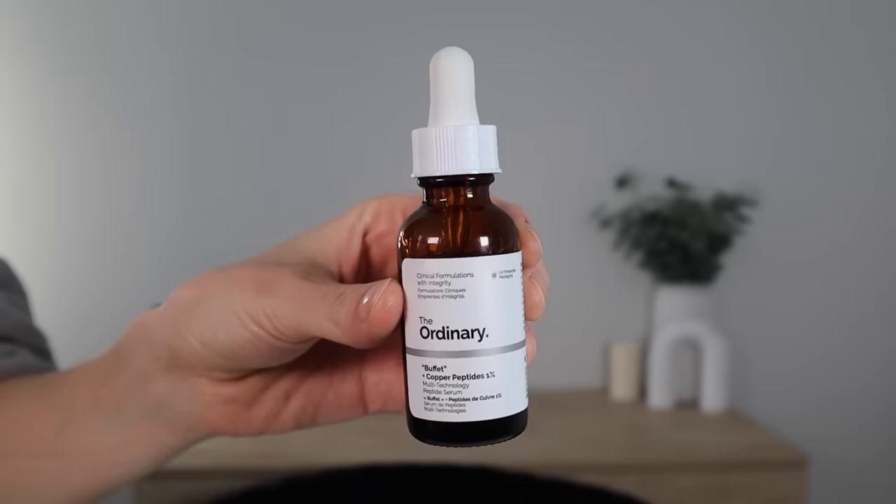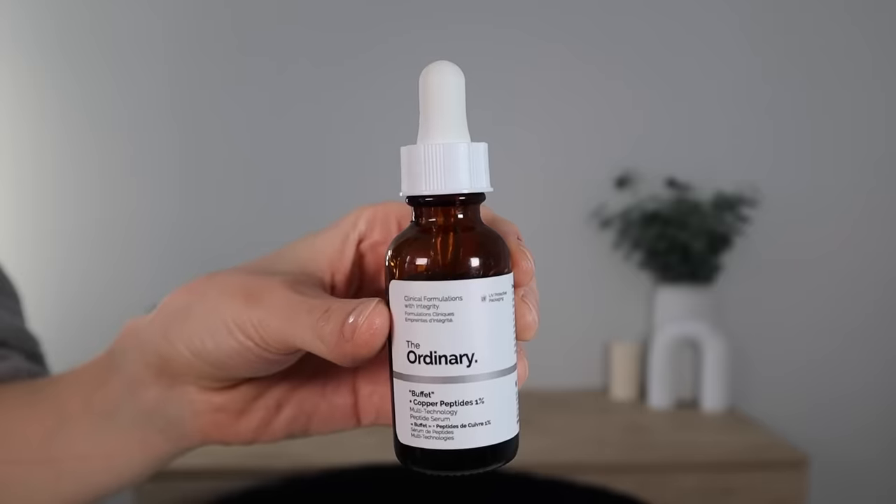Let's start off by talking about the ingredients in this serum and the benefits that those ingredients are supposed to have for our skin. So the major star of the show here is copper tripeptide-1. This is an antioxidant that has anti-inflammatory and wound healing benefits, so beneficial to our skin barrier, but on top of that it's supposed to be an anti-aging powerhouse. It's supposed to stimulate collagen and elastin production and improve the appearance of signs of aging like skin firmness, texture, lines, and wrinkles.